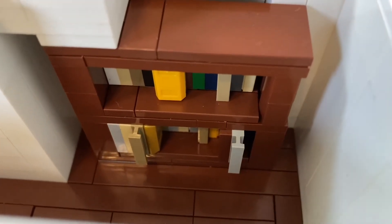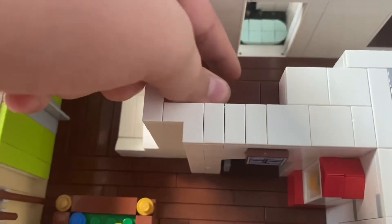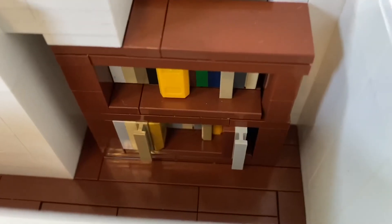Then we move into one of my favorite designs of the whole build: the secret bookshelf door. As you can see, it can't move at all, but when you pull out a secret book, it actually can move. That's because on the other end of the secret book is actually a latch which latches onto the wall, and when it's in place it prevents the bookshelf from moving forward. But when it's out of the way, the bookshelf can swivel open.